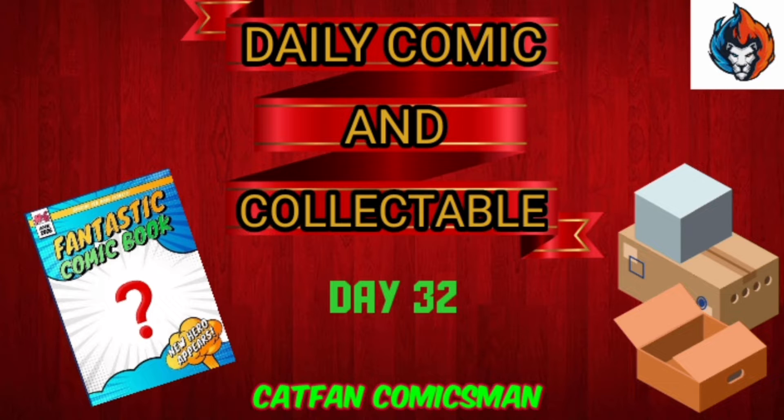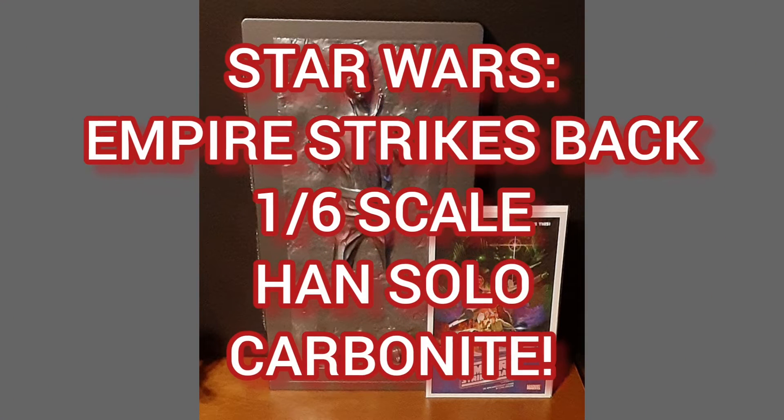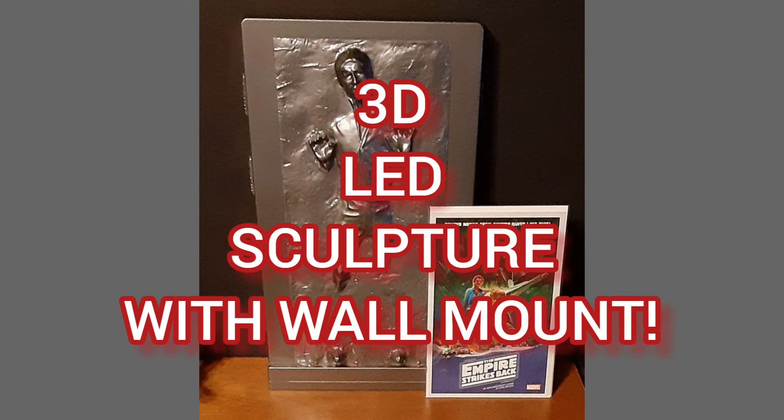Hello, this is Cat Fan Comics Man, back with my daily comic and collectible, Day 32. Today, my collectible of the day is the Star Wars Empire Strikes Back 1/6th Scale Han Solo in Carbonite 3D LED Tabletop Sculpture with Wall Mount.